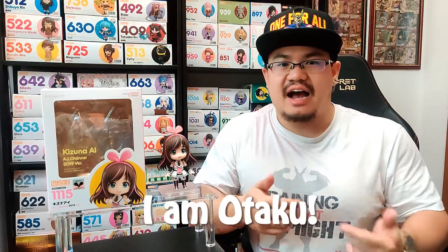What's up YouTube, this is I Am Otaku and I'm here for my very first nandroid review. I've got over 300 nandroids and I thought, why not just share my opinion with all of y'all in the community. So for my very first nandroid review, I'd like to introduce you to Kizuna Ai-chan.